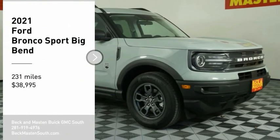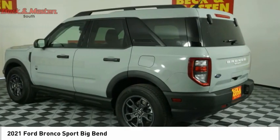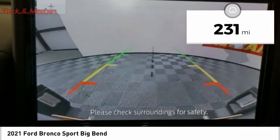You'll love this vehicle. It's a vehicle you'll want to take home. Call today and get in touch with the dealer directly and be the first person to open the vehicle's door. It's priced below $40,000 and has less than 300 miles.